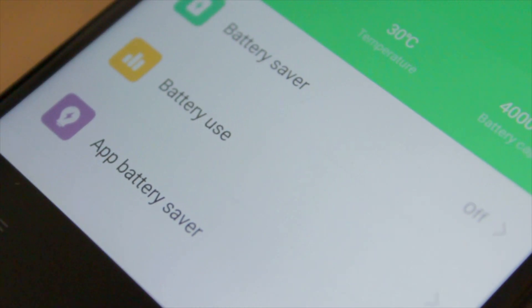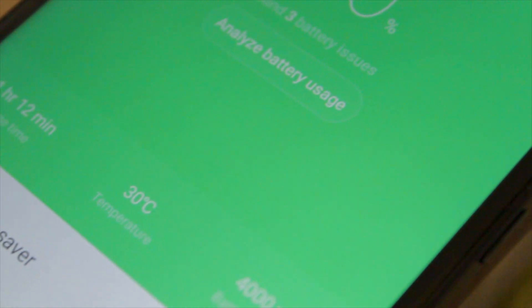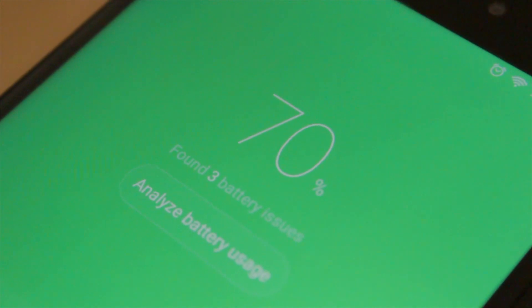On the contrary, charging times on this phone range from 2 to 3 hours, which means that a sudden change of plans will leave your discharged phone at a disadvantage. However, one can also say that the battery makes up for it, since I'm able to get through 2 days of usage without a single charge — something not even present on flagship phones today.